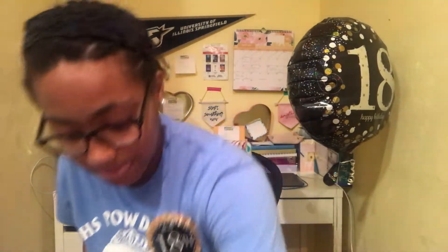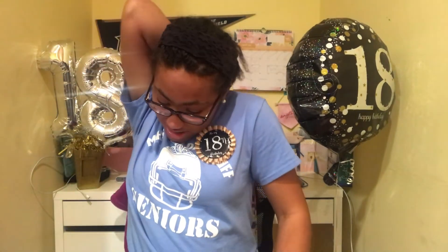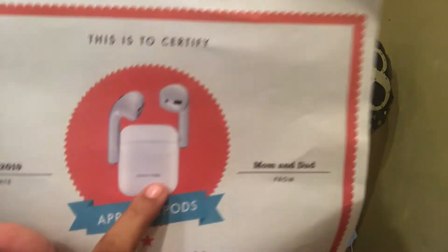The next thing my parents got me are Apple AirPods. I don't have a pair yet — my dad was clever enough to make a certificate because they're actually in the mail on the way. They have my name personalized — Cameron Hodges — engraved on the AirPod case, so if I ever lose them it will always have my engraving. Thank you so much mom and dad, I really appreciate everything you do for me and I love you.